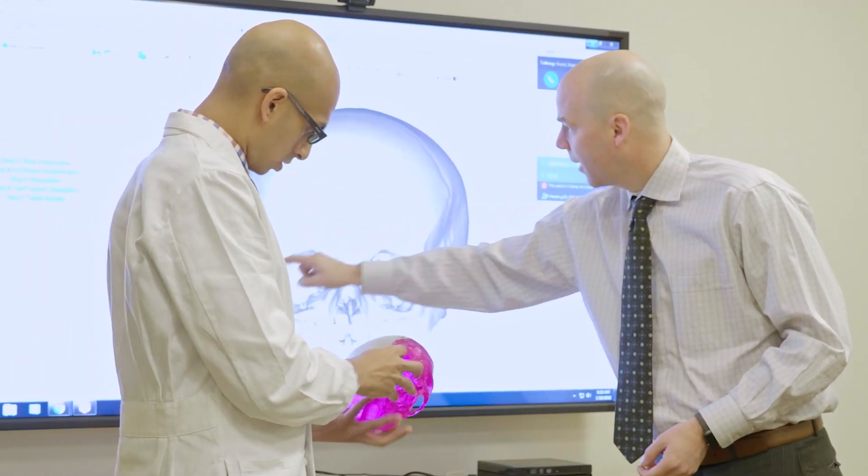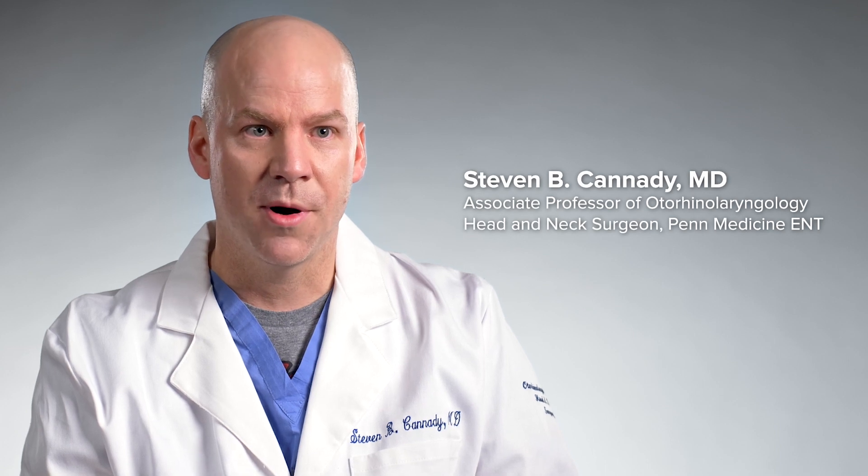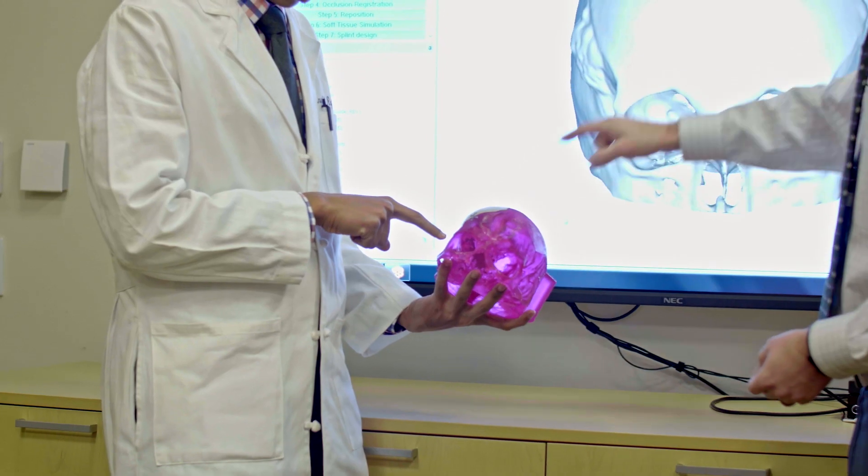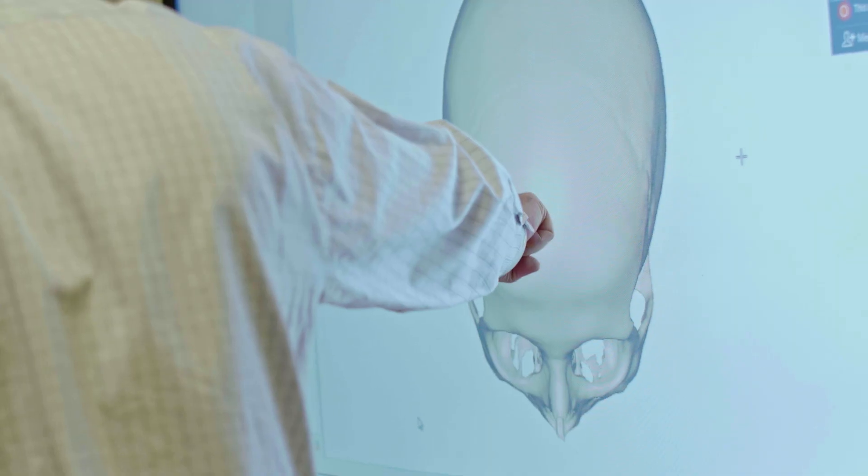Head and neck cancer is entering a new era. Though surgery is still a big part of how we treat it, we're now seeing other treatments like immunotherapy and better radiation therapy with less side effects, and that allows us to treat the cancer and see our patients surviving longer and living better lives.